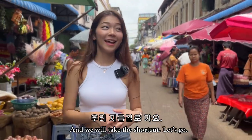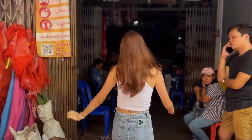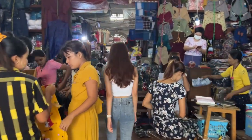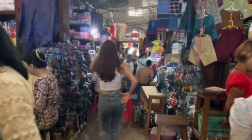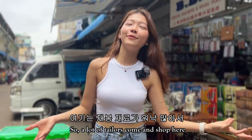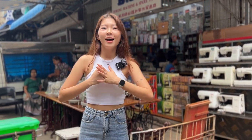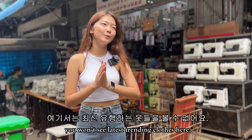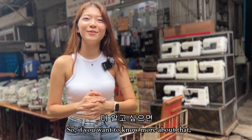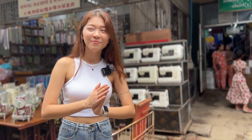Let's go to block C. A lot of tailors come to shop here because there are so many sewing materials. But unlike Yuzena Plaza, you won't see the latest trending clothes here. I have made a video about Yuzena Plaza, so if you want to know more about that, you can check it in my previous video. Let's move on!